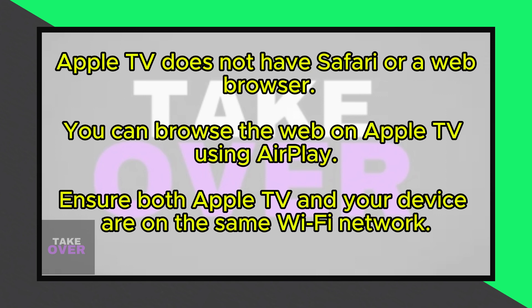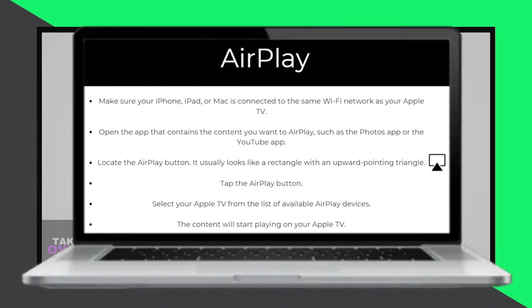However, you can still browse the web on your Apple TV using AirPlay. This feature allows you to cast the screen from your Apple device, such as an iPhone, iPad, or Mac, to your TV via Apple TV.